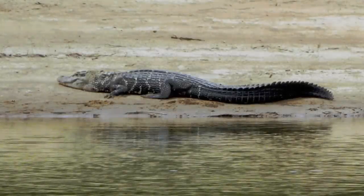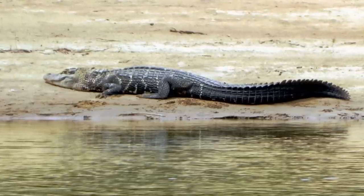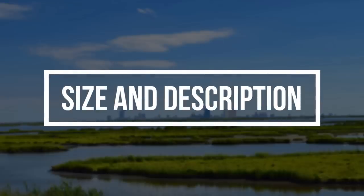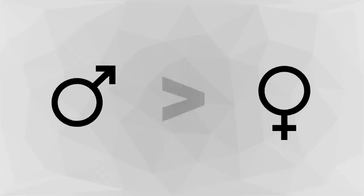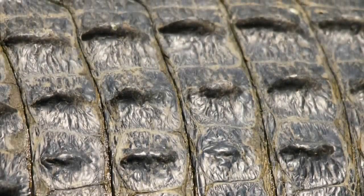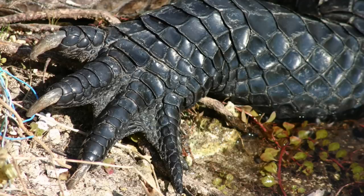These robust reptiles were almost hunted to extinction for their hide, but conservation efforts over the past few decades have ensured that their population is now safe and thriving, with an estimated population of 25,000 to 50,000 individuals in the wild. The American alligator can grow up to 11.2 feet long and weigh 1,000 pounds or 454 kilograms, with males being slightly larger than females on average. The animal's dark skin is armored with small bony scales called scutes, and a long powerful tail and webbed feet help propel it through water.